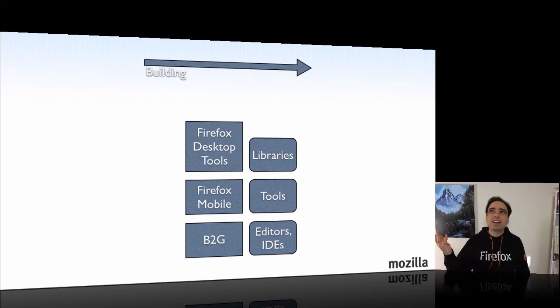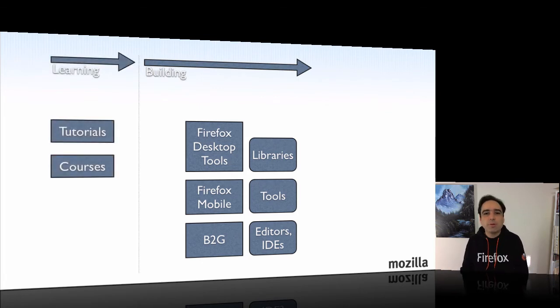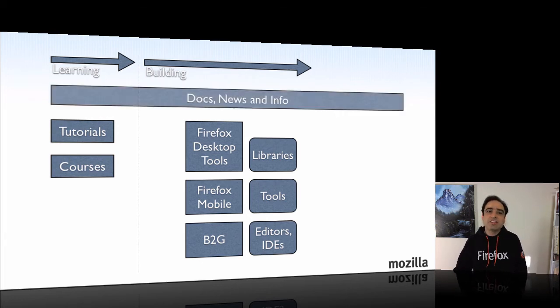But you can't just start with an idea and then say, I'm going to go and develop this thing. If you've never developed before for the web platform, you need tutorials and courses that will help you learn how to get started and build those applications. And of course learning doesn't end there — you need documentation, news, and information throughout the development cycle to help you get from one step to the next.